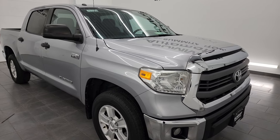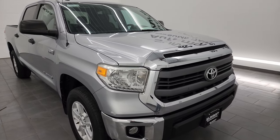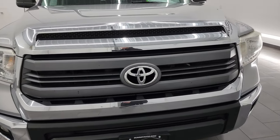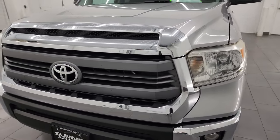I am going to go all the way around in this video — inside, start it up, take a look under the hood, go underneath — to show you all the things on this truck and give you the most accurate representation possible.